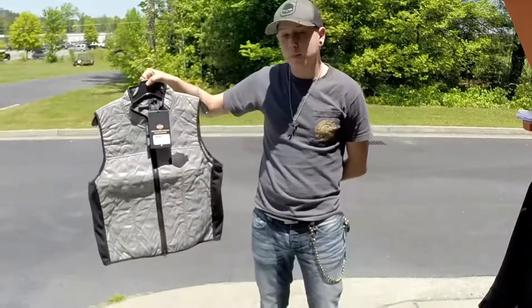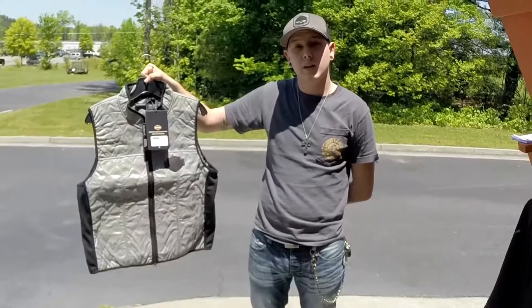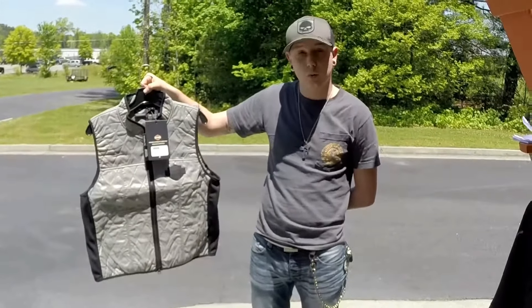Next, we have the HyperCool Vest. This vest is interesting because you soak it in water for one to two minutes, and it will provide you two to three hours of cooling pleasure while you're riding.